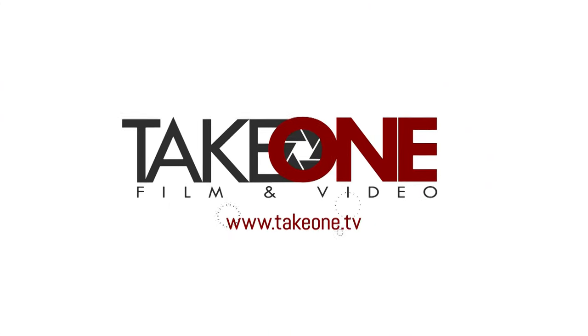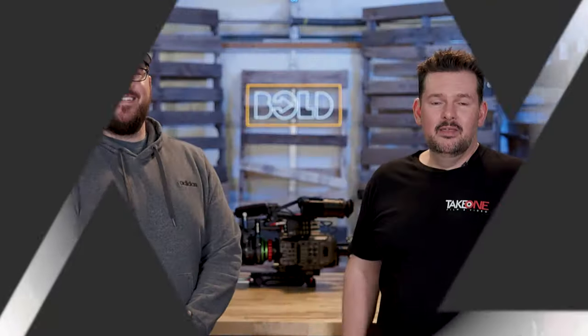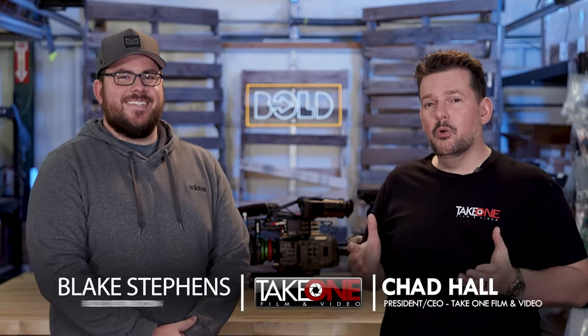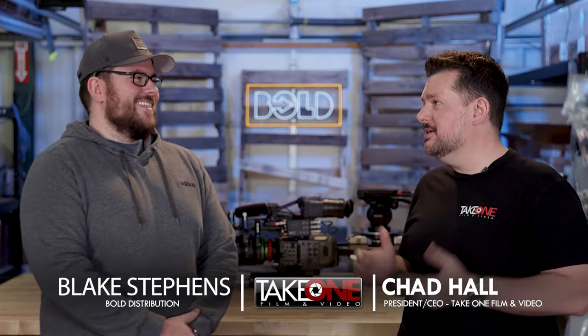Hey guys, today we're talking about a brand new wireless video transmission product from Austria. Let's get into it. I'm Chad with Take One Film and Video here in Nashville, and we're here at Bold Distribution with my good friend Blake. How's it going, Blake?